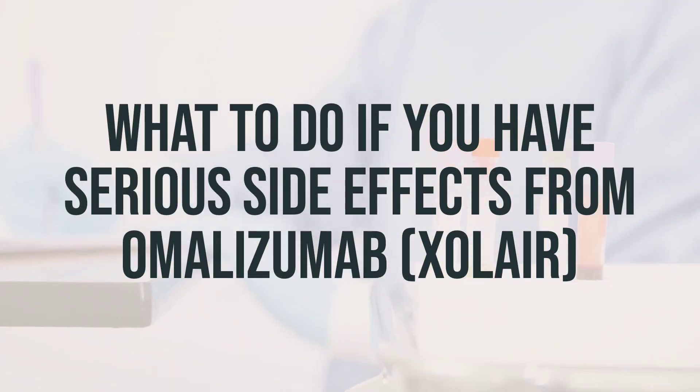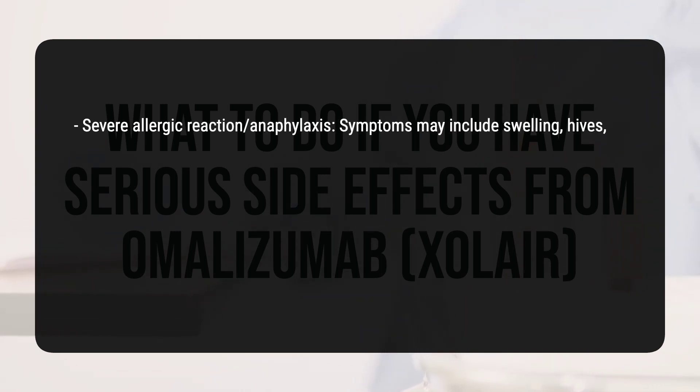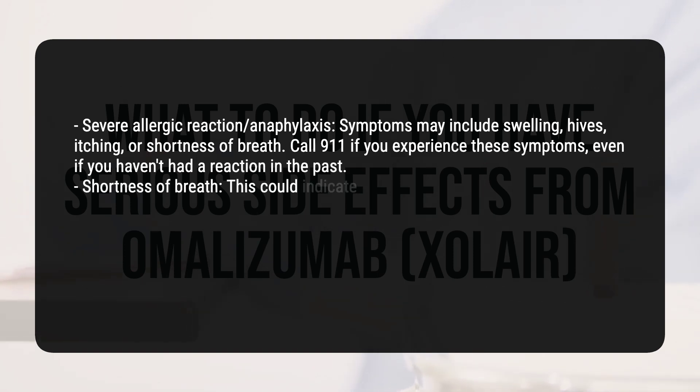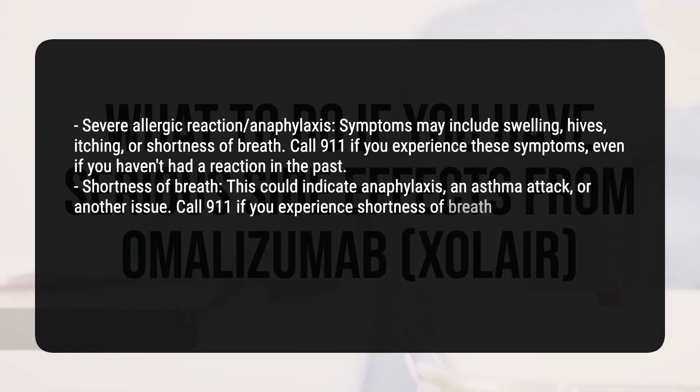If you experience any of the following serious side effects from omalizumab, seek emergency care immediately. Severe allergic reaction or anaphylaxis: Symptoms may include swelling, hives, itching, or shortness of breath. Call 911 if you experience these symptoms, even if you haven't had a reaction in the past. Shortness of breath could indicate anaphylaxis, an asthma attack, or another issue. Call 911 if you experience shortness of breath.